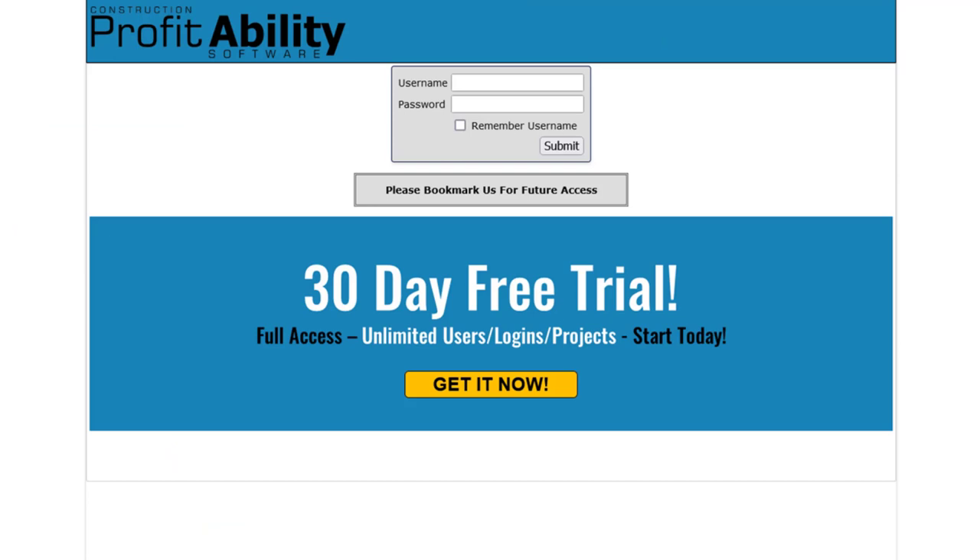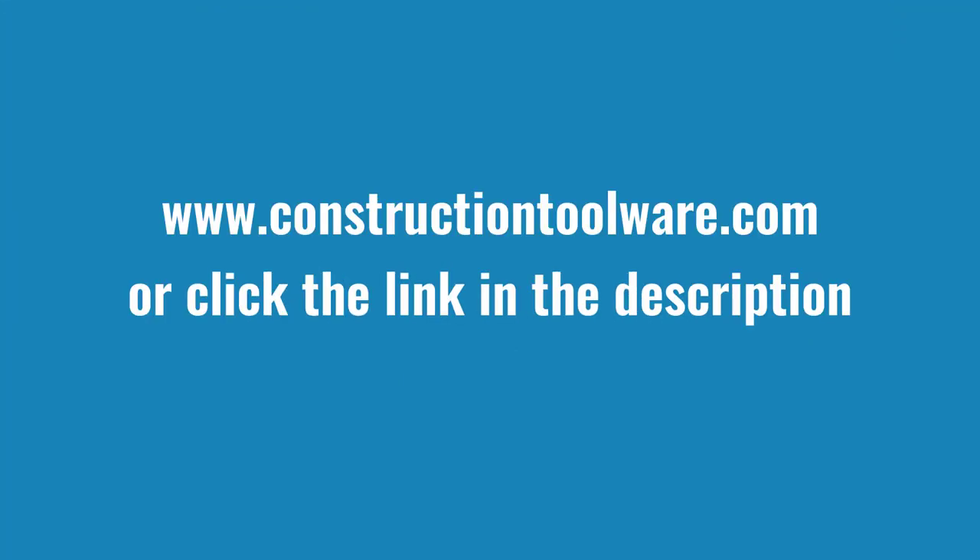So why wait? If you're ready to take your electrical contracting business to the next level, surf over to Construction Toolware or click the link in the description to start your free subscription today. We can't wait to show you how our construction profitability software can benefit your business. Start your free subscription today.